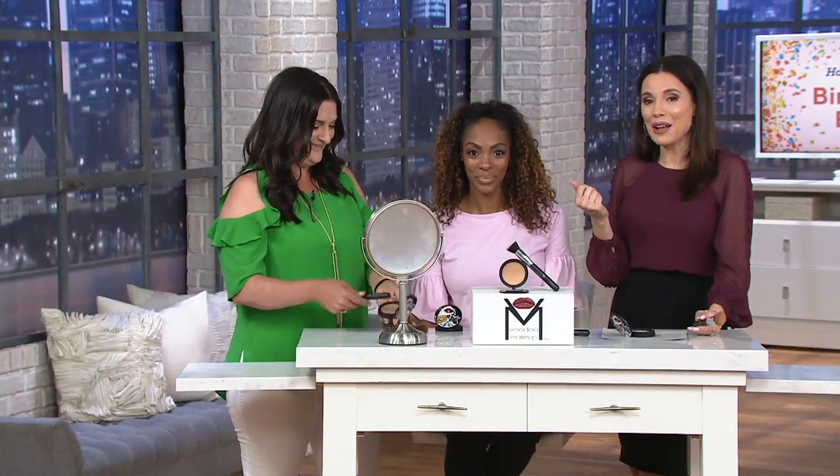It adheres to your skin. I wore this on a really long shift recently, and she said when I was wearing it, was it okay for you? And I said it was exactly like you said it was going to be — it just doesn't move.